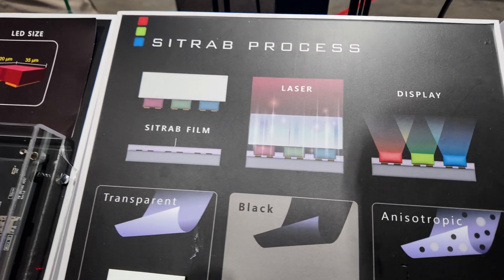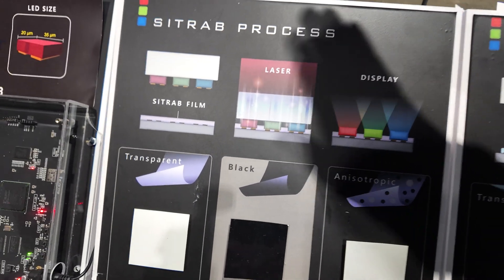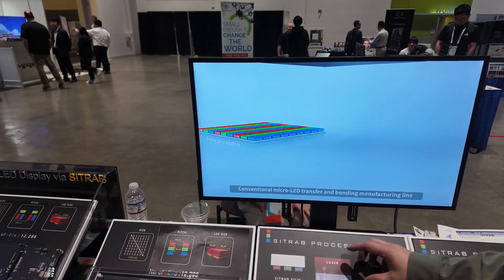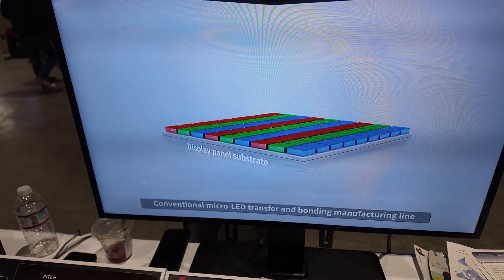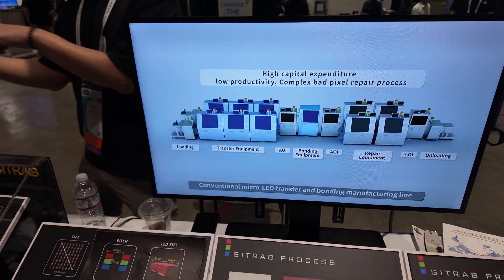Our transfer process is different from conventional transfer processes. It is a transfer and bonding process performed simultaneously at one laser step. It looks like it's flattening and stamping it.